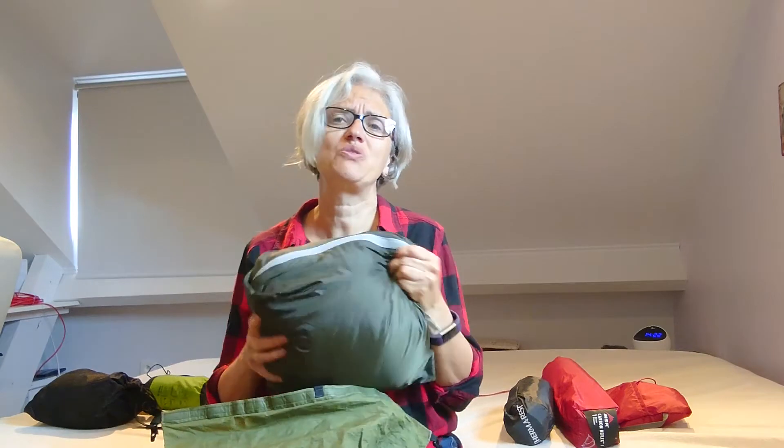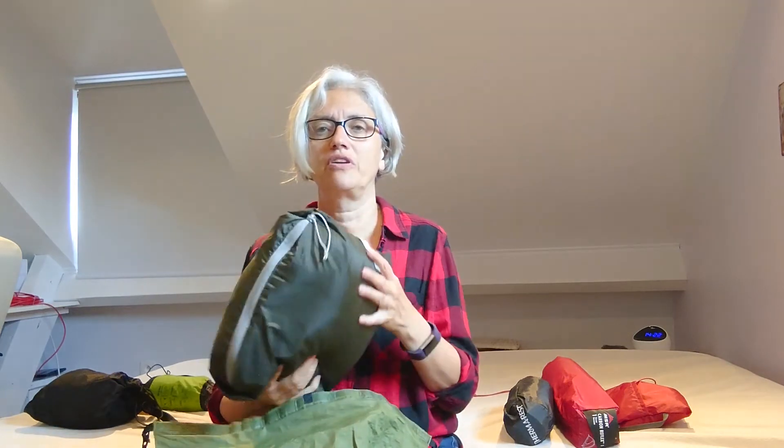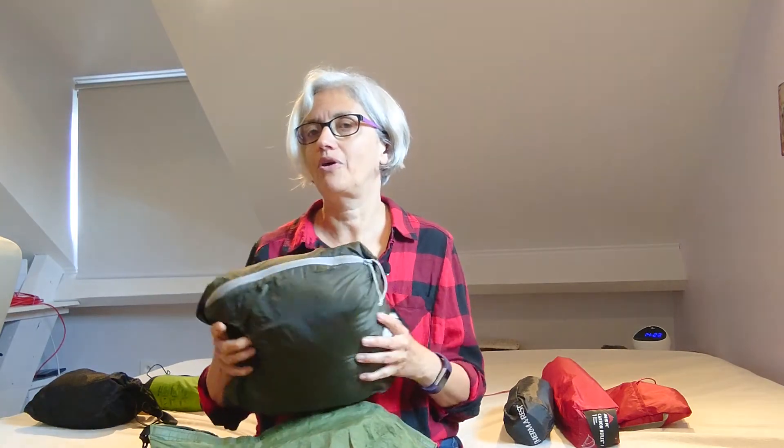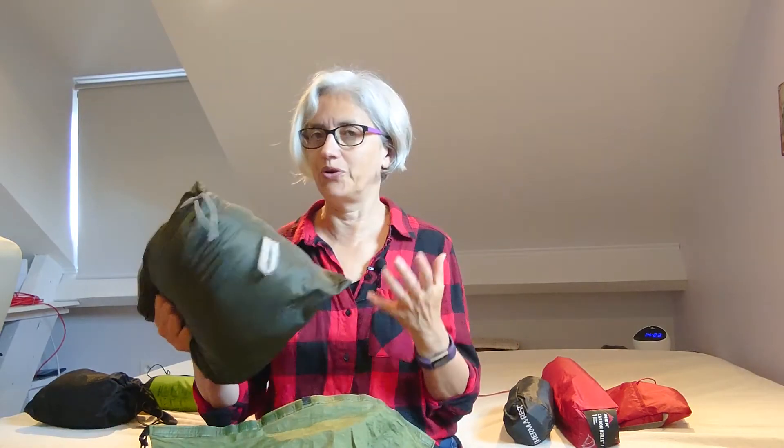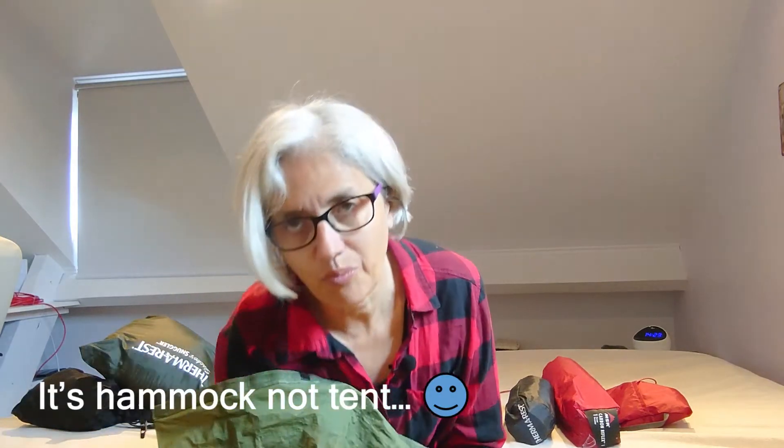I slept really well in that hammock around Easter break. I even slept in it by the end of May — three or four nights — just to try it out, and it was really comfortable. What I also need here in Belgium most of the time is an underkilt, so that makes it all a bit heavier — another 440 grams. Another problem I have with the hammock is you can't always be completely sure you'll be able to hang it, so I'd probably have to take an extra footprint and some kind of mattress in case I have to sleep on the ground.